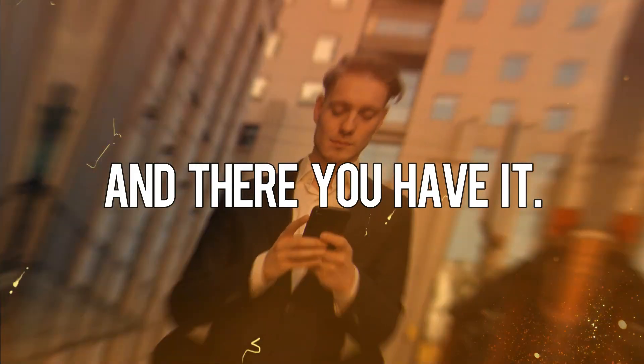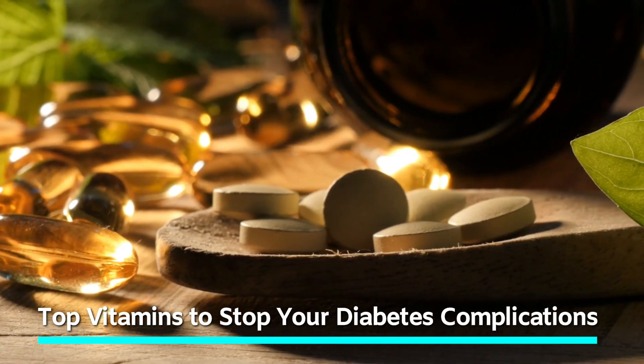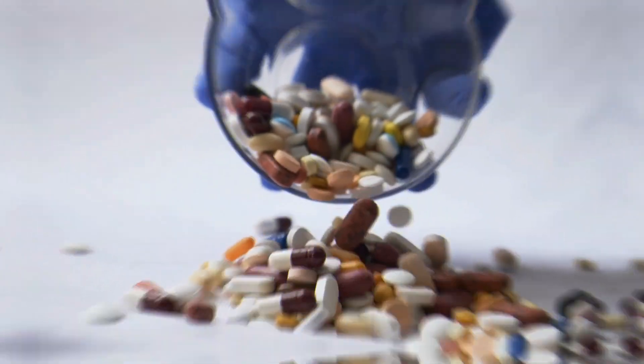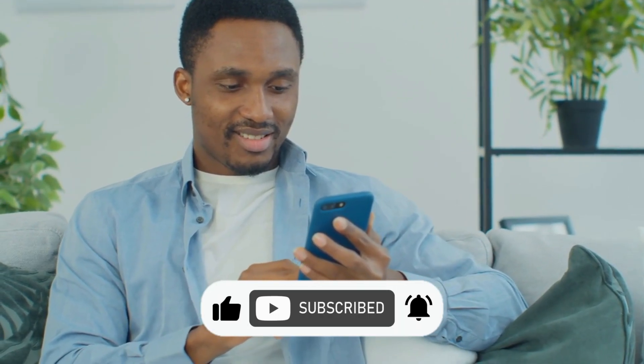And there you have it. If you want to learn more about diabetes, make sure to watch the video in the top right corner, where we discuss the top vitamins to stop your diabetes complications. I will also leave a link in the description below. Thanks for watching. I hope you find this video helpful. Don't forget to like and subscribe to the channel for more health and wellness videos. Have a wonderful day. Bye.